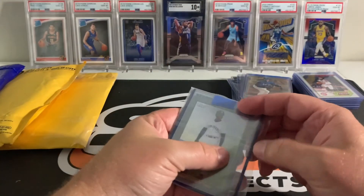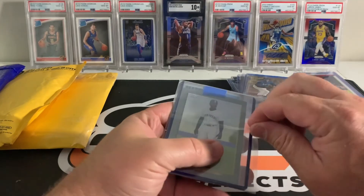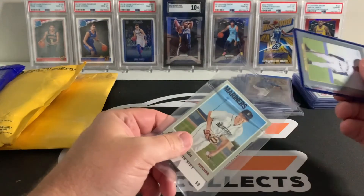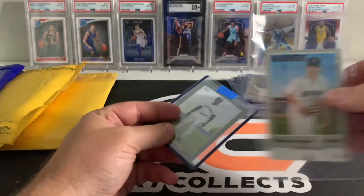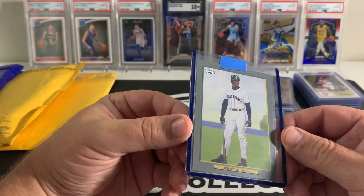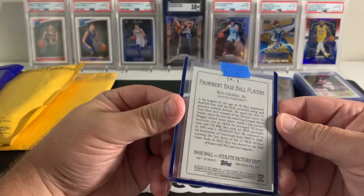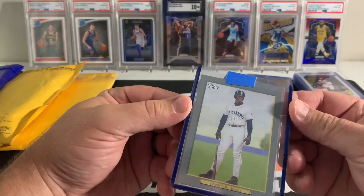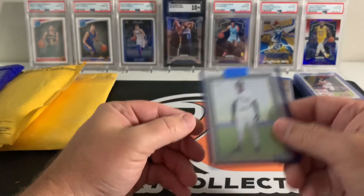Here's the other one — I bought a Topps Chrome of this, and these are just fillers, just bought the Topps base. This one looks pretty clean, well centered, corners look good.